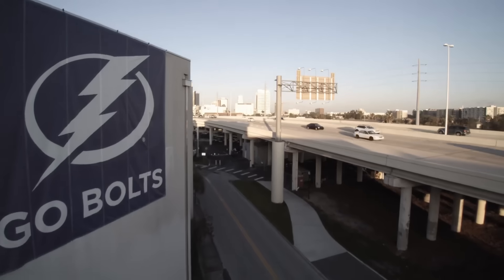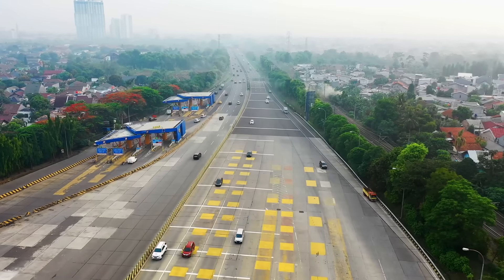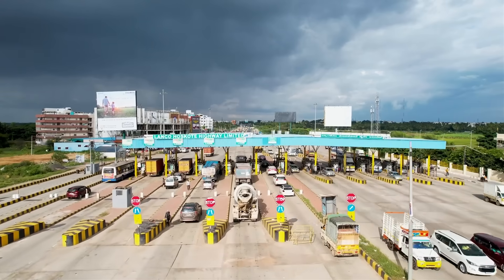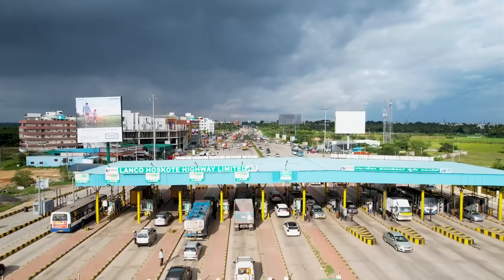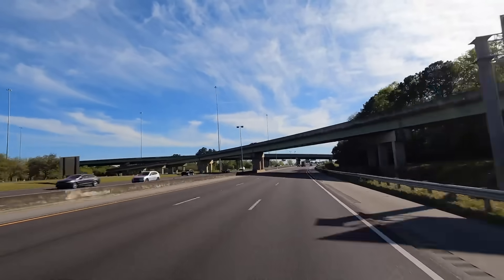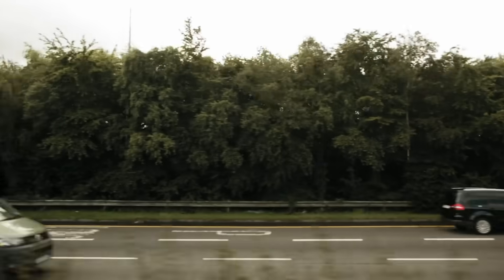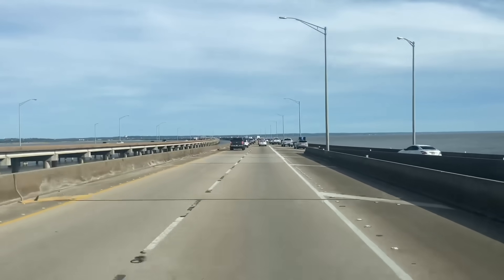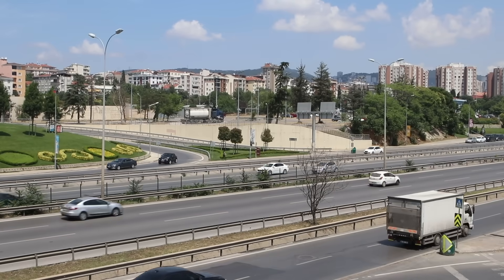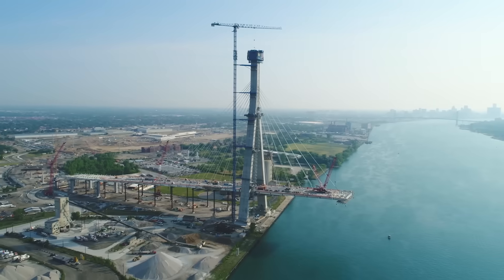Then there's Tampa. Their Selmon Expressway was one of the first to use all-electronic tolling — no booths, no delays — and it worked because drivers saw the value. Mobile has taken that page and added its own chapter: keeping free alternatives, capping tolls, and offering unlimited-use passes to earn public trust. It's a test of whether user-pays infrastructure can still be politically sustainable. Baton Rouge offers the cautionary contrast — Louisiana chose to widen I-10 through its city core, no tolls but major disruption, with businesses bracing for years of construction chaos. Mobile's strategy? Build parallel to the existing route, mostly over water, and keep traffic flowing.